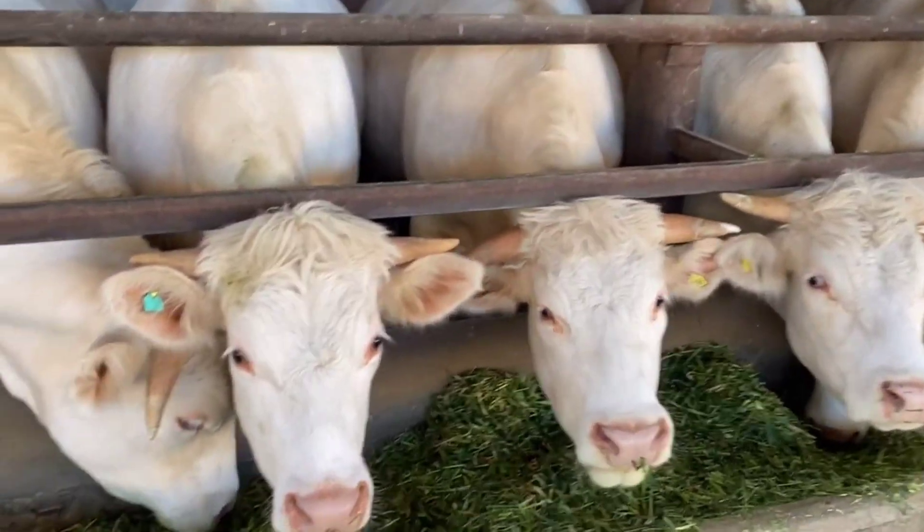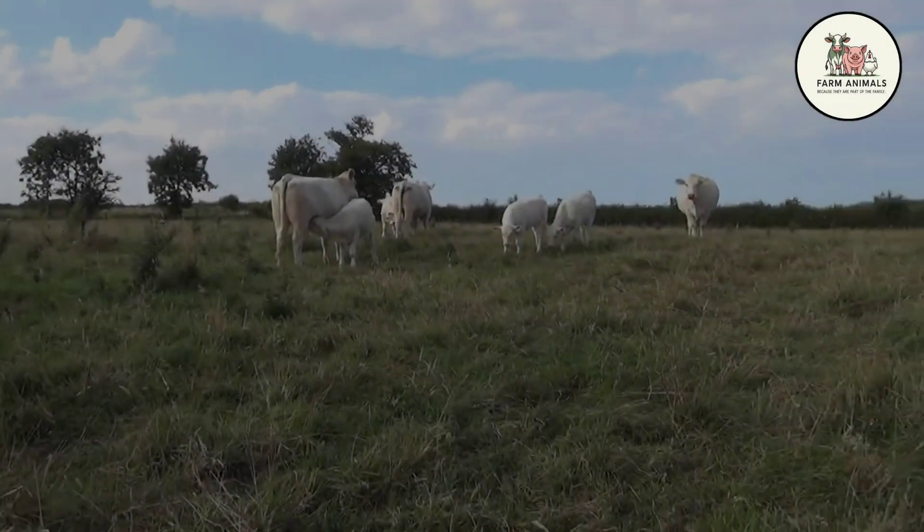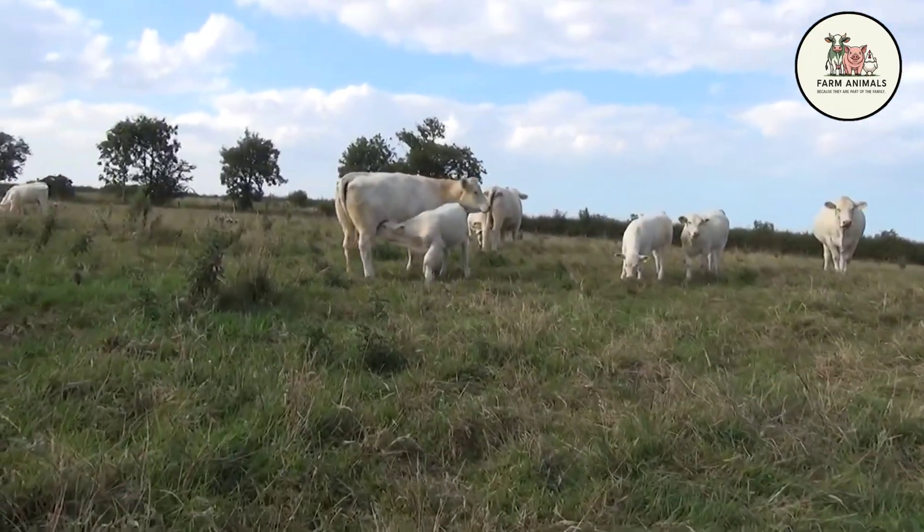Let's start with the white giant, the Charolais. The Charolais, originating from the Charolles region of France, is the epitome of high-performance beef cattle.